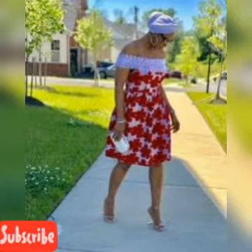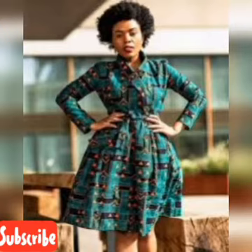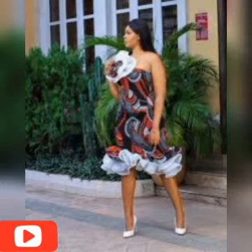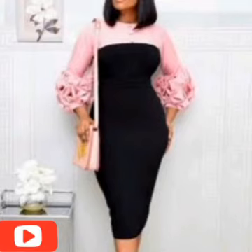Ankara gowns, African styles. They are beautiful, they are unique, they are perfectly made for fashion lovers. They are all eye-catching, they are gorgeous. Just feel free, make sure you watch from beginning to the very end. They are all made in different styles, different fabrics, different designs that you can wear to church, you can wear to any occasion of your choice.